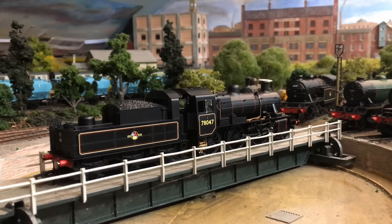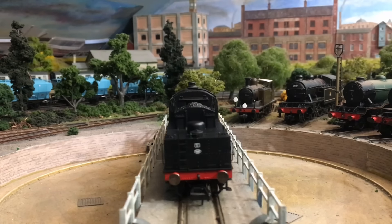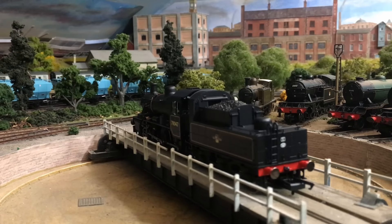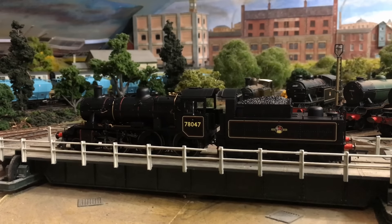Out of this was born the 2MT Mogul, and it took on board an awful lot of the design cues of the then quite recently introduced LMS Ivatt Moguls. But they went a little bit further — the idea was to make these available to many more lines up and down the country, fitting within the loading gauge and having a few extra features that improved over that Ivatt design.